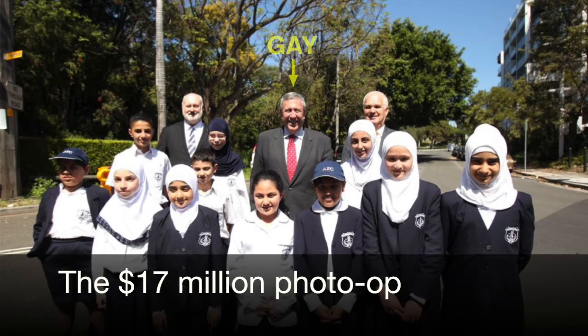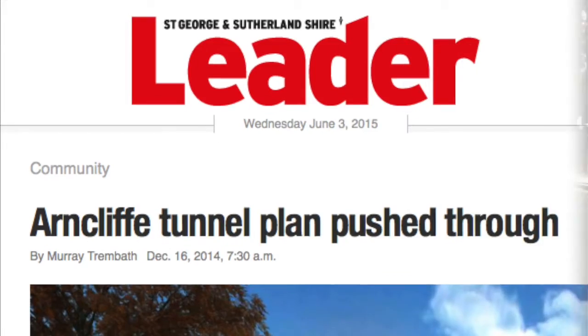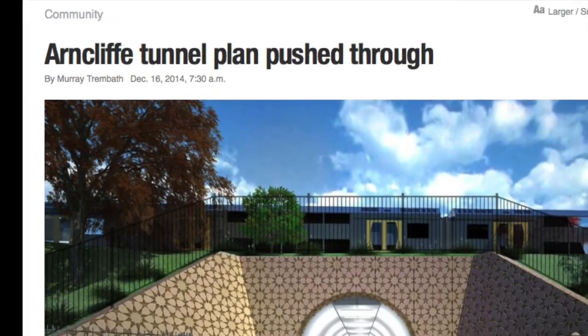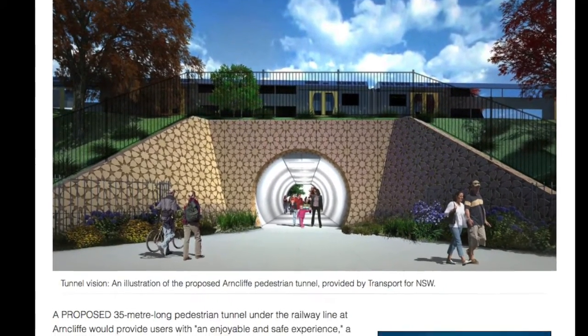and the local Liberal MP John Flowers under threat, Roads Minister Duncan Gay announced he was going it alone and throwing $17 million at the project. Alas, Flowers lost his seat. Welcome to the wacky world of New South Wales infrastructure procurement.